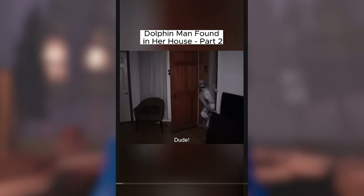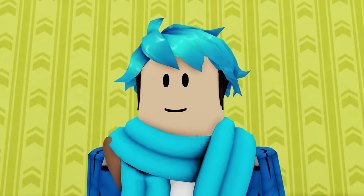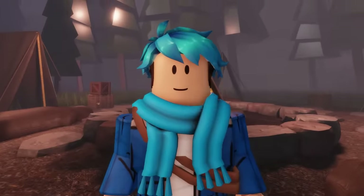The Dolphin Man videos get even creepier. There's this TikTok video that surfaced called 'Dolphin Man Found in Her House.' That was creepy. It's safe to say this video is fake — it's actually by TikTokers Life of Luxury. But the other video isn't fake. Thanks to a channel called Morbid for Fun, they were able to actually find the source of this image.